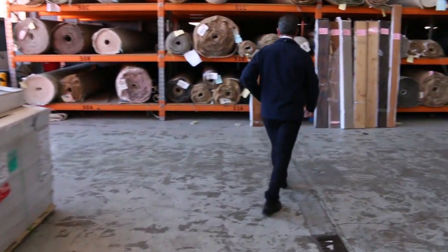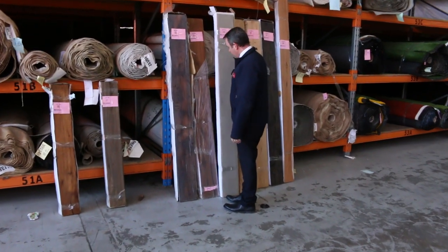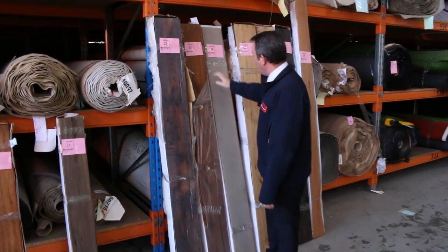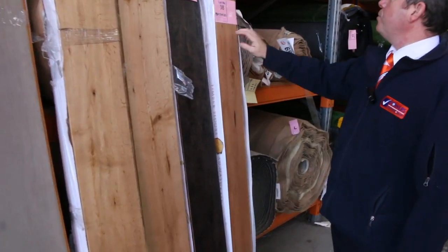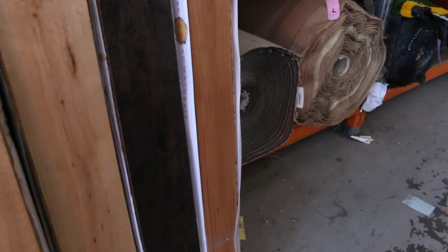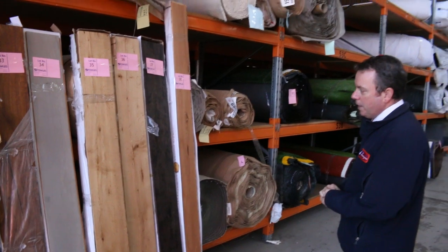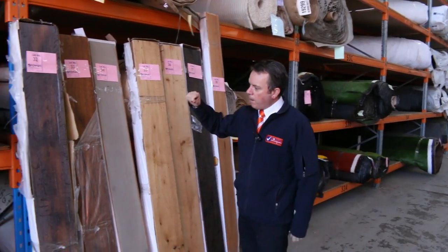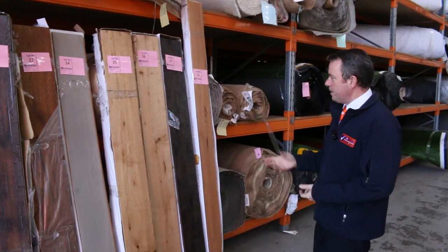Over here we've got some floating floor — engineered floating floor. It's just about gone, just got a few colours left. We've got some nice black in there, looks like a new one that's just come in. This type of engineered flooring, some of it's up to 15mm thick, would normally retail around about $80 to $90 a square metre. We're looking to get around about $35 — so awesome buying on any of those floating floors. There's various sizes and colours as you can see.